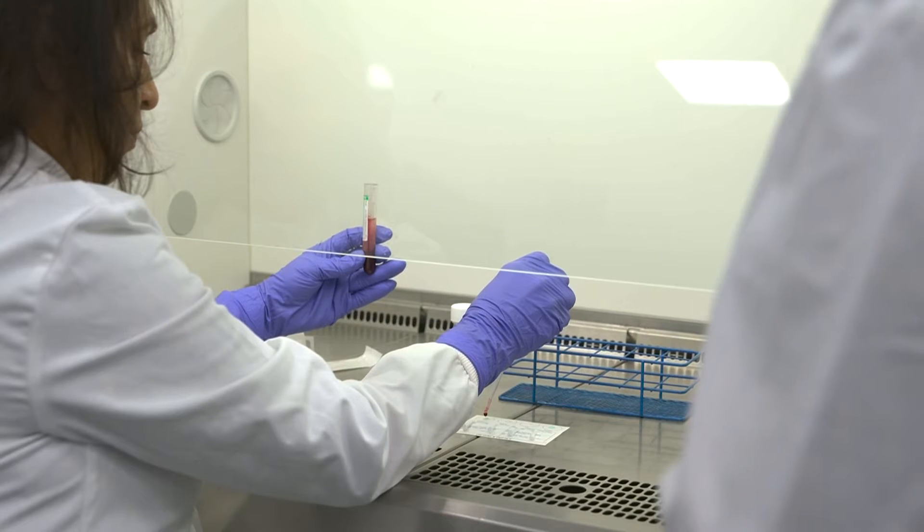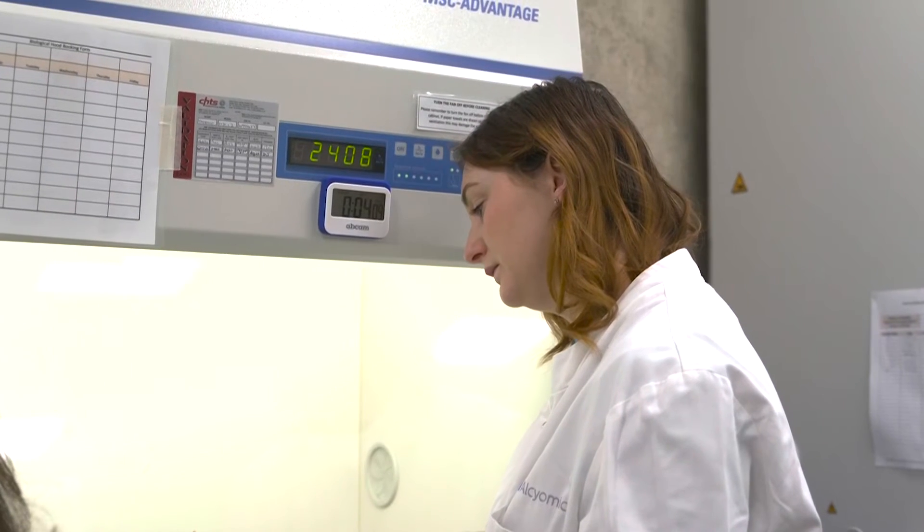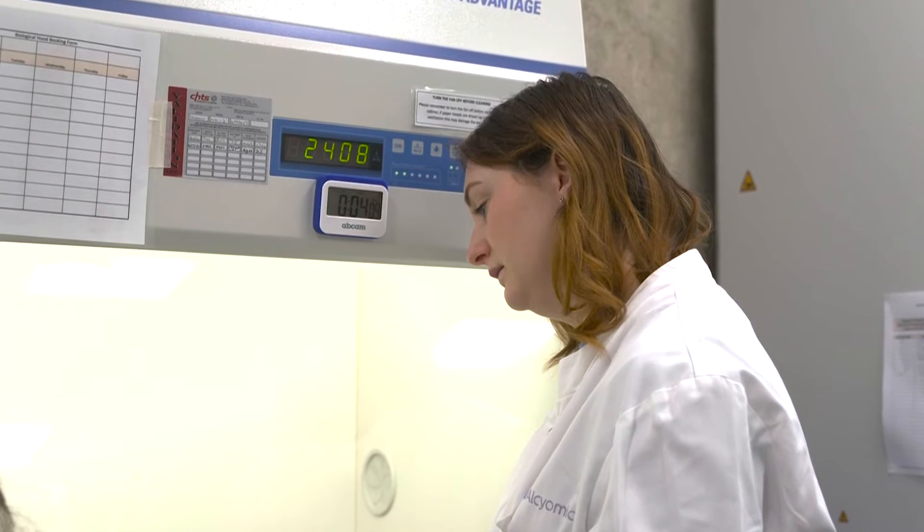The main benefit that the pharmaceutical industry gets from our services is the savings in time and costs associated with the drug development process, and also the opportunity to identify and eliminate problems in clinic caused by their drugs, bringing safer medicines to the market.